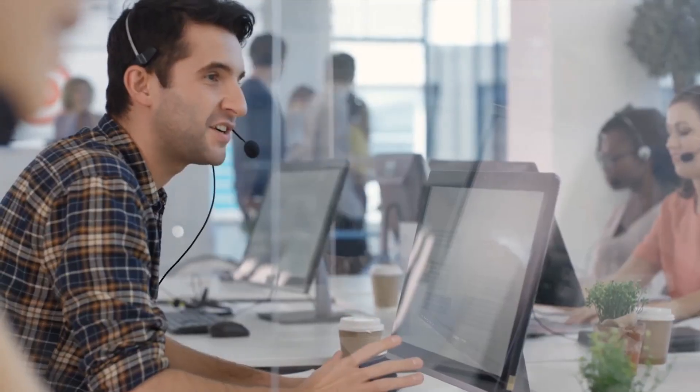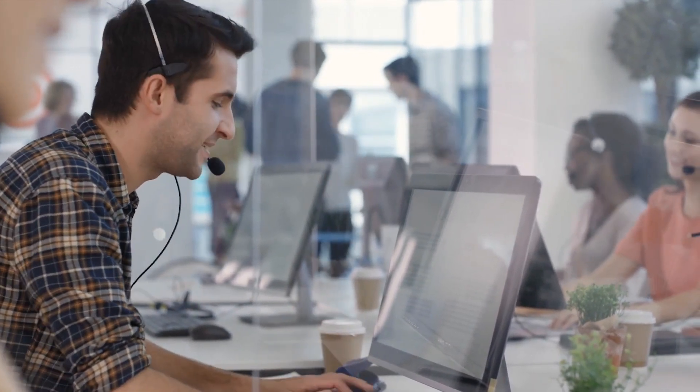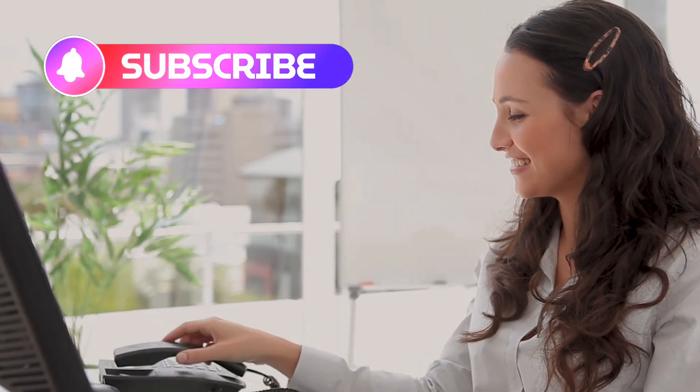I have got two more videos lined up, packed with technical interview questions and answers for Google. If you want to stay updated, please subscribe to my channel and click the bell icon to receive notifications on time. Let's get started.